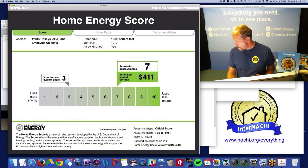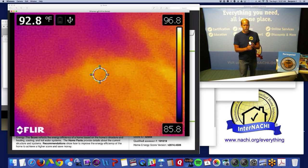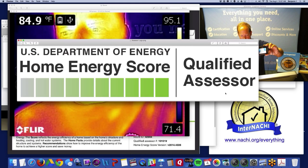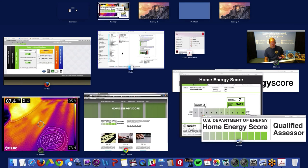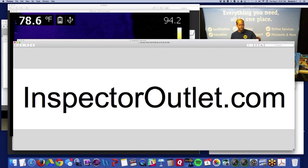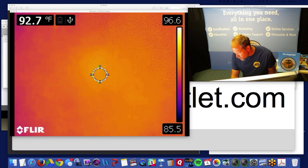There are a lot of creative things you could do with the Home Energy Score program, and again, you don't need an infrared camera — although it's kind of cool. This is the FLIR C2. Our e-commerce partner Inspector Outlet sells these. It's an affordable way to get your foot in the door if you want to, but it's not required for a Home Energy Score.